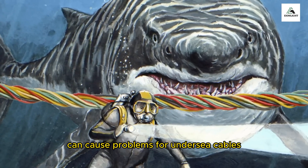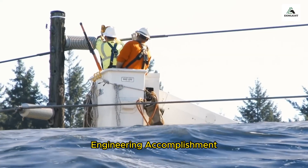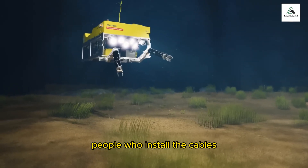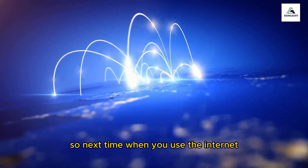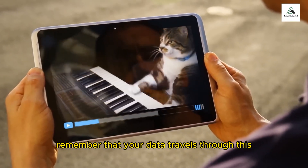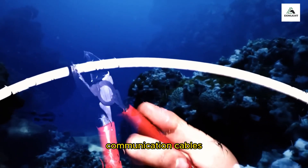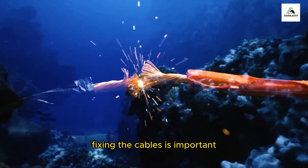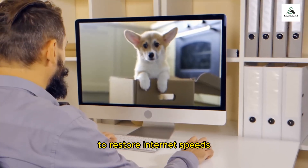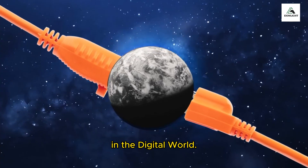Although sharks and other fish can cause problems for undersea cables, installing them is an incredible engineering accomplishment. People who install the cables make sure to protect the ocean environment. So next time you use the internet, remember that your data travels through these amazing underwater cables. Cutting undersea communication cables is not easy and can cause internet problems, so fixing them is important to restore internet speeds. Let's appreciate the progress we have made in staying connected in the digital world.